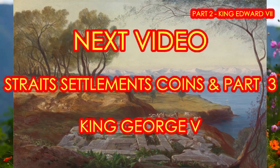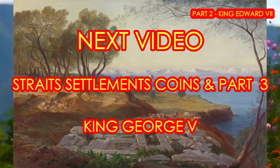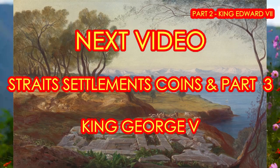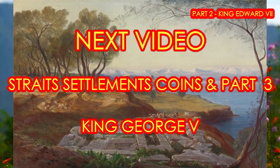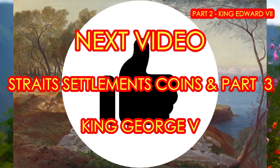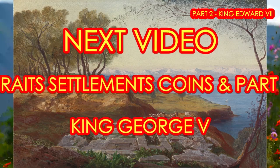And well, that's all I have for you today, guys. I hope you enjoyed the video. My next video would be the Straits Settlements Coins Part 3, which will feature the coins during the reign of King George V. And if you really enjoyed my video, give it a thumbs up and subscribe to my channel. Until then, bye guys.